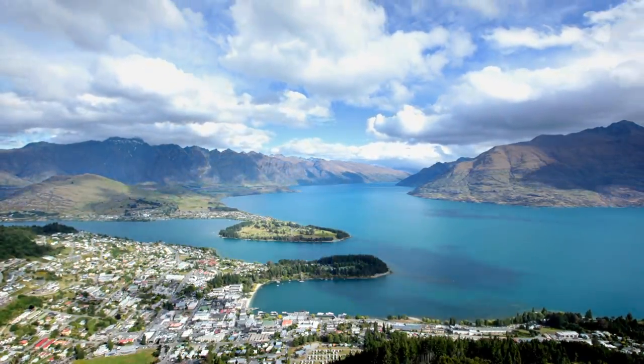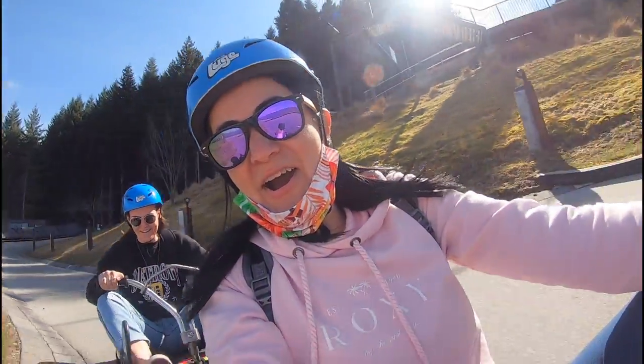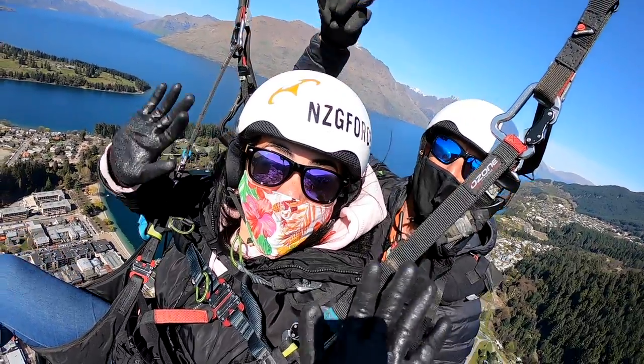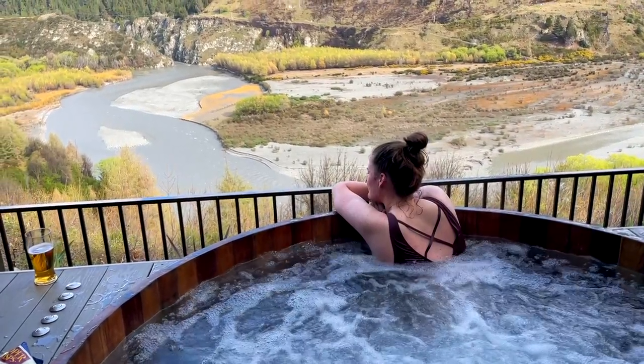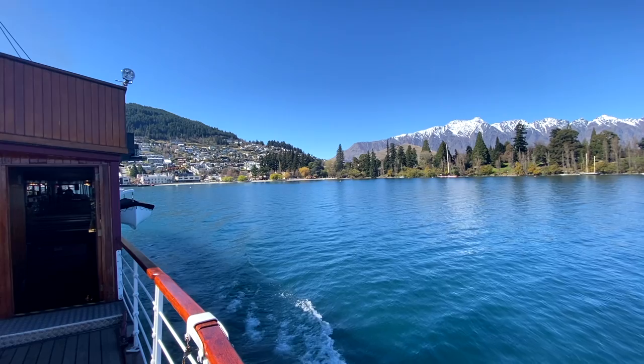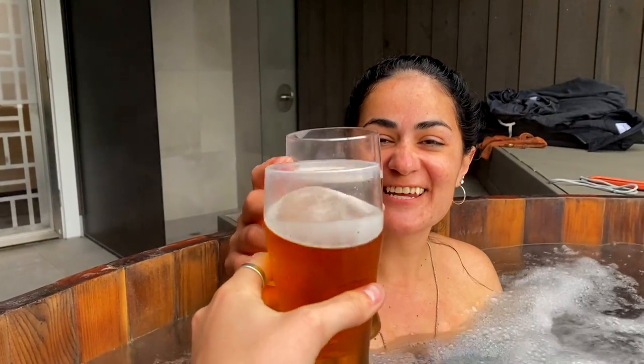Welcome to Queenstown, New Zealand. In this video we're going to be talking about the top things to do in the adventure capital of New Zealand, from bungee jumping, paragliding and soaking in some of the best hot tubs in New Zealand. Queenstown is located in the central Otago region in the south island of New Zealand. Queenstown is full of amazing things to do so let's dive straight into it.